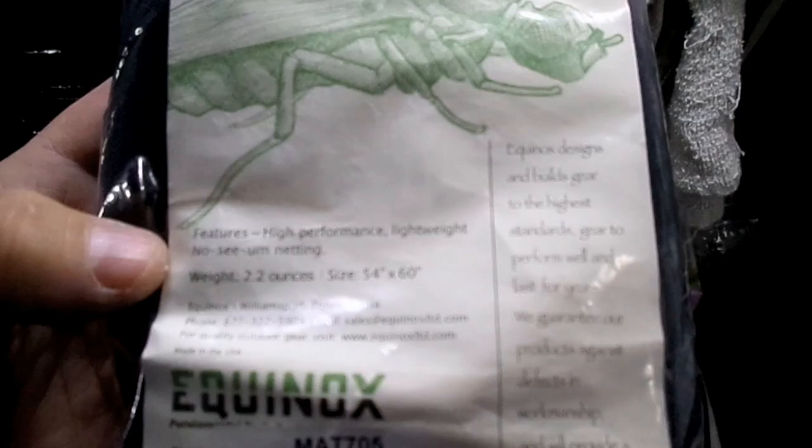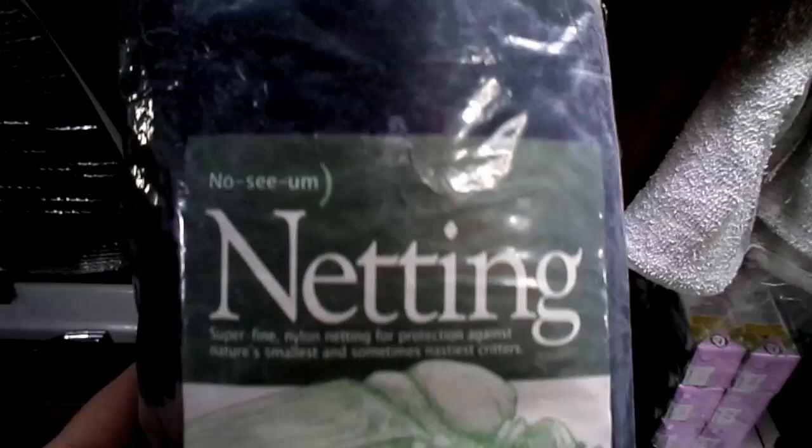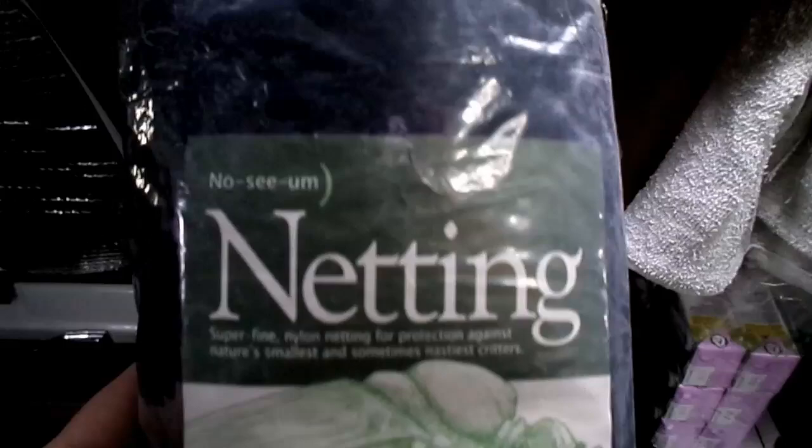It's called no-see-um netting. This particular one I got on Amazon was only like 13 bucks with free shipping. It measures 54 inches by 60 inches and it's just one big sheet of this netting.